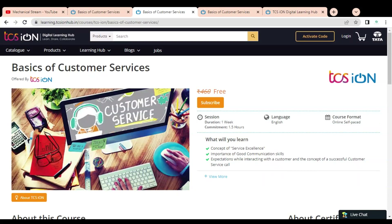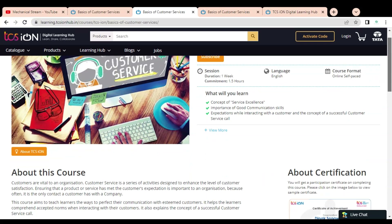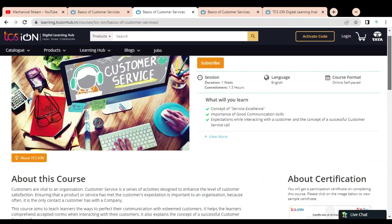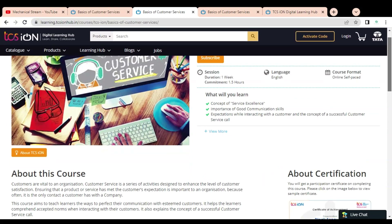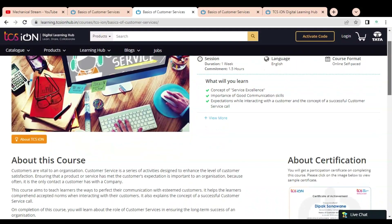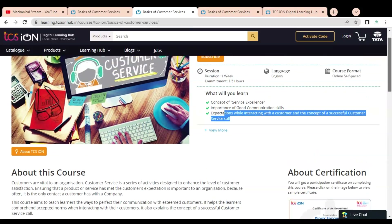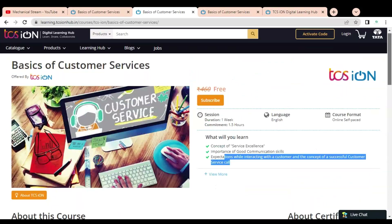You can complete this course within 1.5 hours. This course is available in the English language and the course format is online self-paced, so you can complete this course according to your availability. Here you can see what you will learn in this course: the concept of service excellence, importance of good communication skills, expectations while interacting with the customer, and the concept of a successful customer service call.